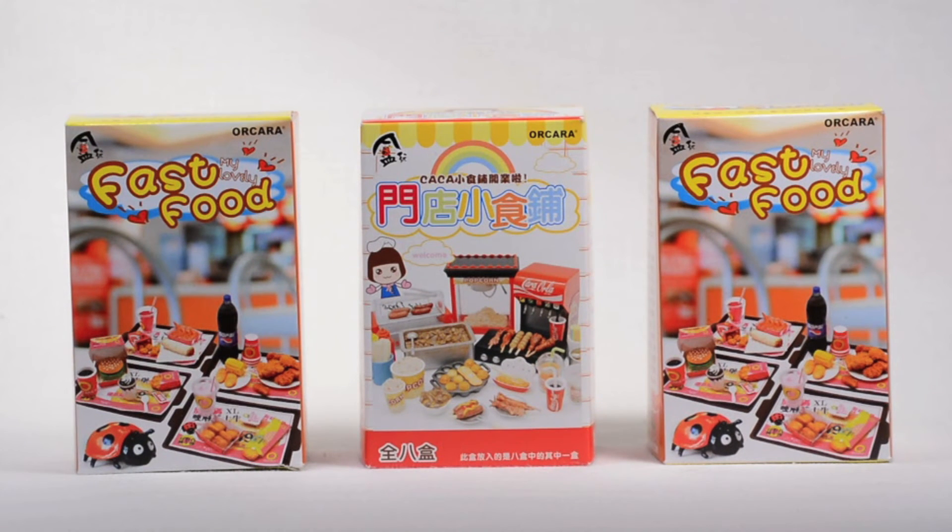I picked up some more Orcara mini food accessory props, and I like these food props so much. Every time I go to Frank and Sons I always try to pick a couple up. I do have a review and an action figure prop shop episode on these, so I'll put both those links in the description.